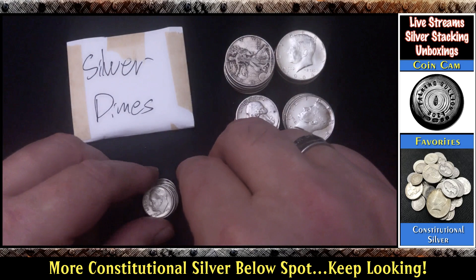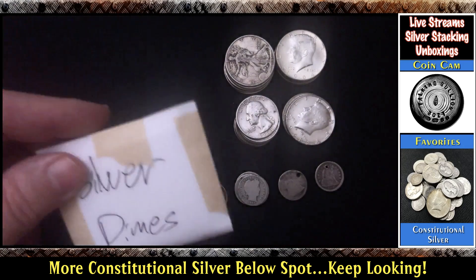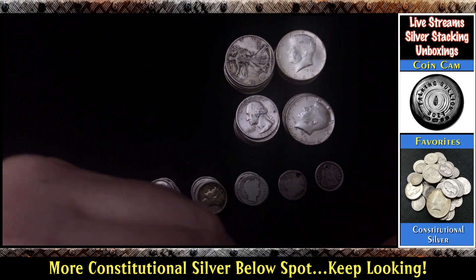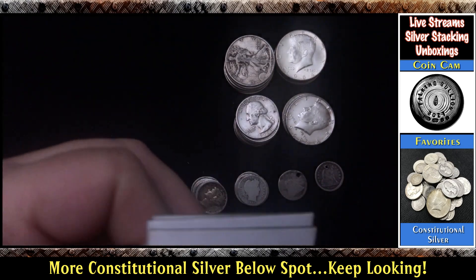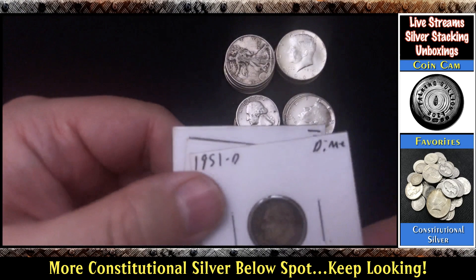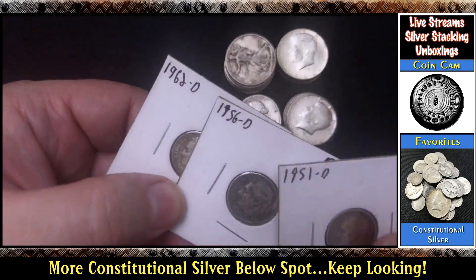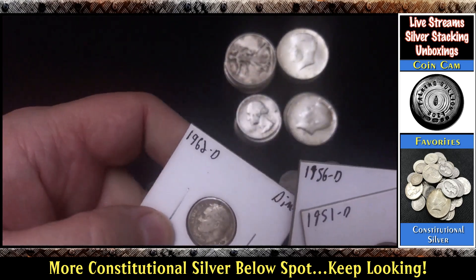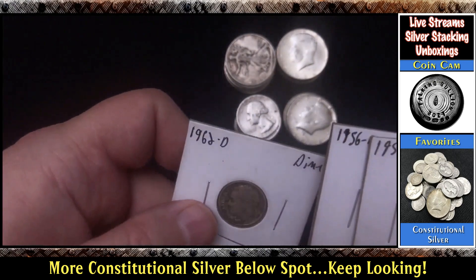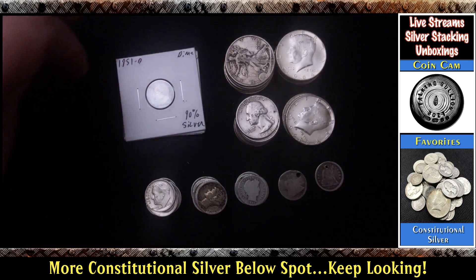I'm not really sure why these dimes are in a different package, but let's see what's in here and then we'll count all the dimes. Oh, these are in flips — that's why they're in a different container. 1951-D, 1950, 1956-D, and a 1962-D. Cool. Kind of roughed up a little bit, but still dimes — still appreciate them for sure.